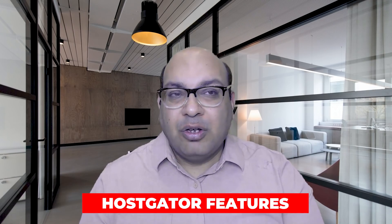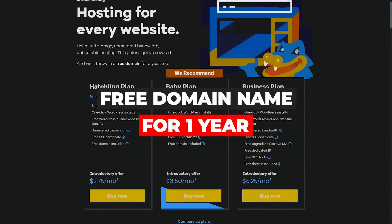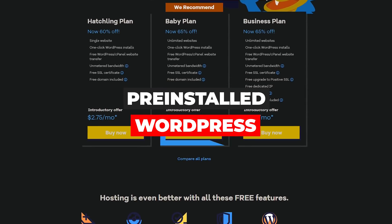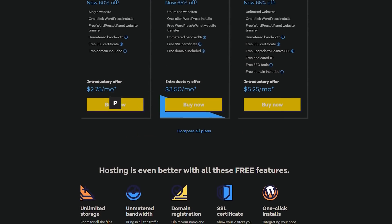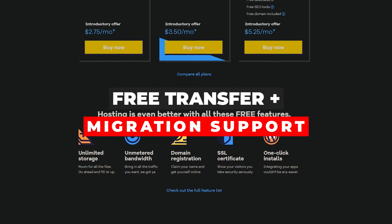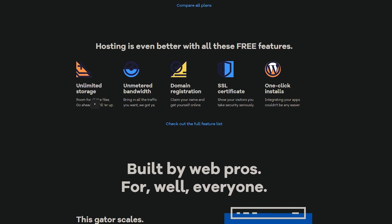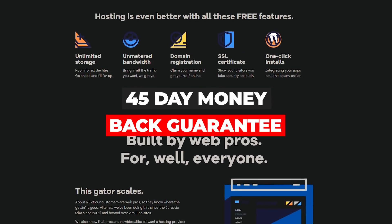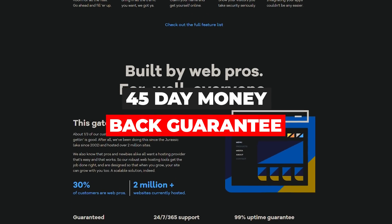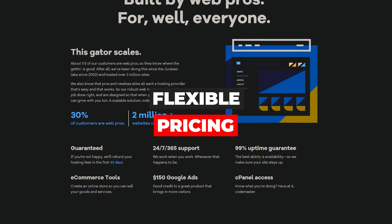Now let's look at HostGator's features. First, you get a free domain name for one year. Second, they offer a one-click WordPress install. For people transferring their domain from one site to another, it's a free transfer and they help with website migration. They also offer a 45-day money-back guarantee — most other hosting providers only offer 30 days, so that's a notable advantage.